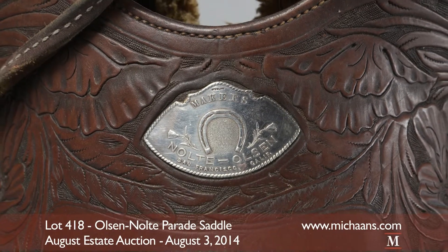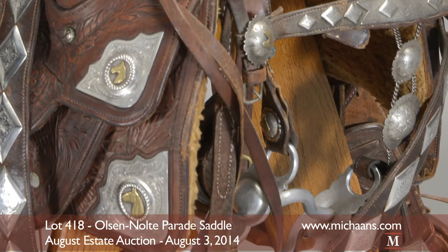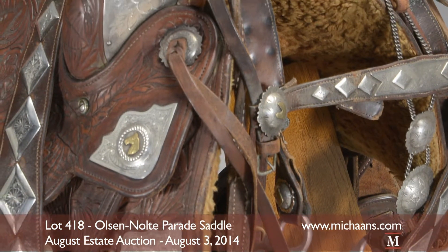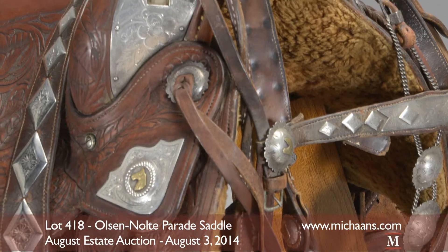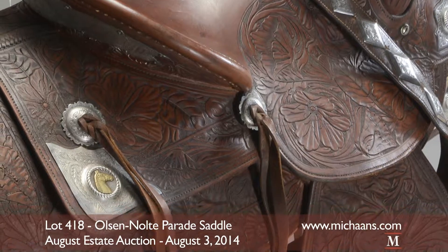The sepia brown, floral-impressed leather is joined by sterling silver accoutrements found in the saddle's tapaderos and stirrups. The seat measures approximately 21 inches in length, fit for a size large to extra-large rider.